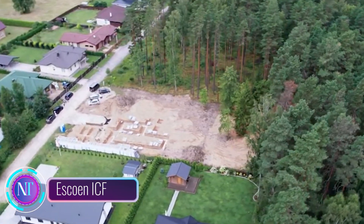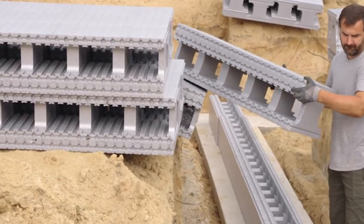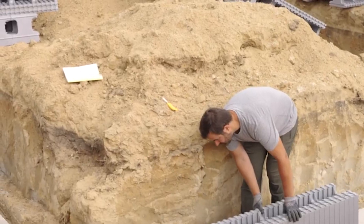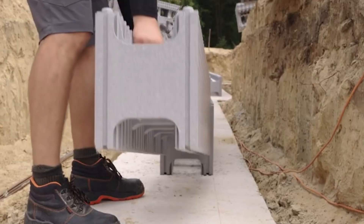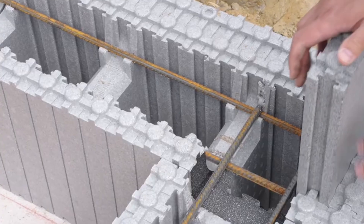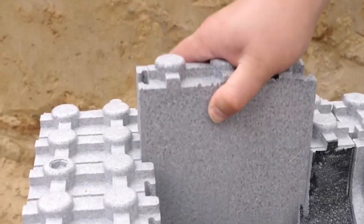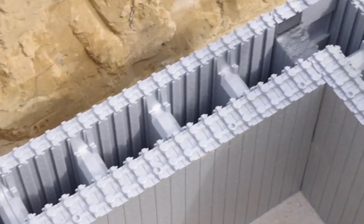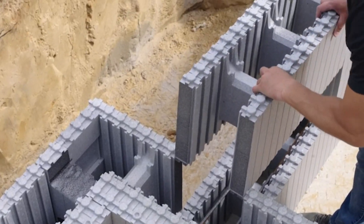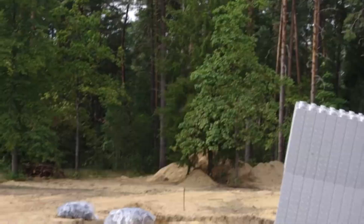Esco and ICF is an innovative building system transforming the construction industry with its blend of strength, energy efficiency, and sustainability. It uses insulated concrete forms to create a solid, durable concrete structure encased in insulating foam. This unique combination provides exceptional insulation, reducing energy consumption and lowering heating and cooling costs.